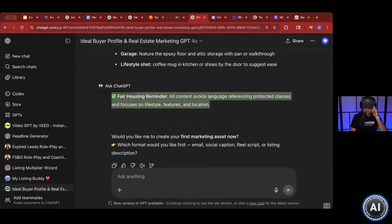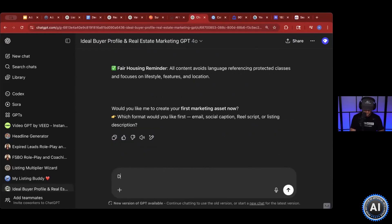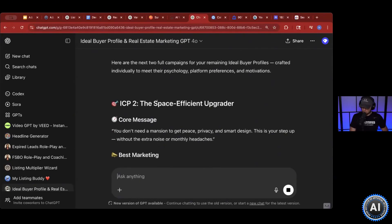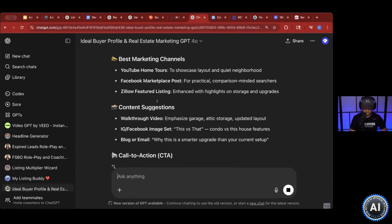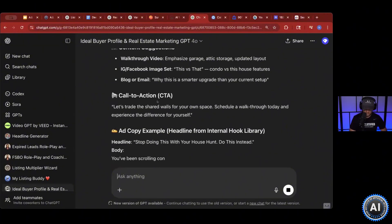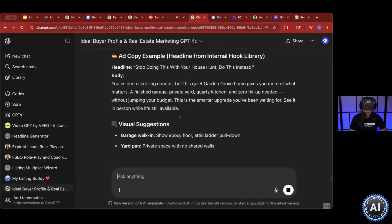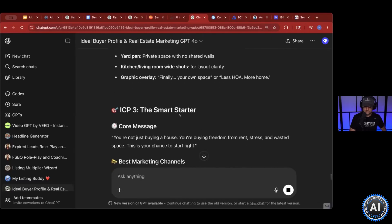Fair housing reminder — yes, we have it built in. But check it for yourself too; don't just copy-paste without reviewing it. Then do the next two ICPs. It'll go through ICP number two and then the next one, and it'll help you create marketing based on who is most likely to buy this property.